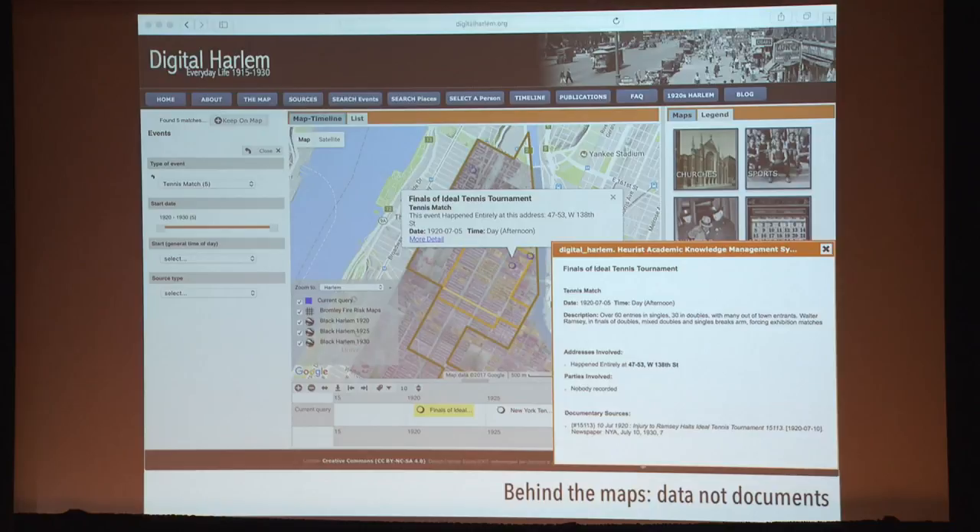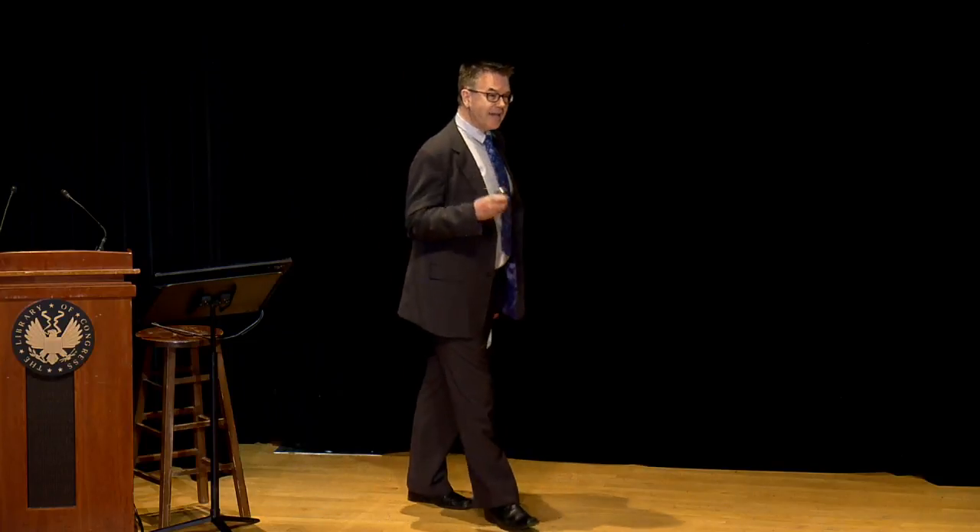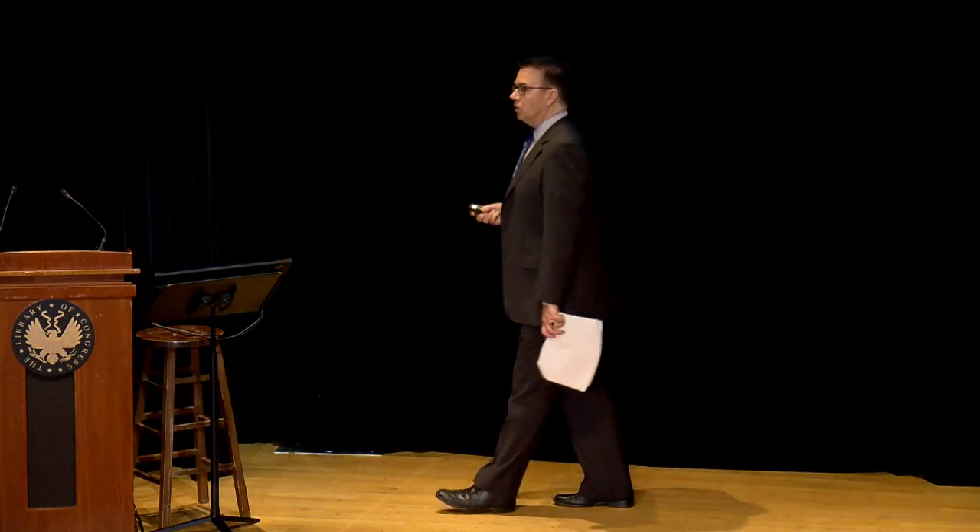Digital Harlem is not an interface to a collection of sources. Thanks to copyright, licensing, and restrictions imposed by archives, it's not possible for us to offer access to the sources on which the site draws. But those restrictions do not prevent the creation of data from those sources, which is what Digital Harlem contains — information about events, about people, and a lot about places. Those of us who work on the 20th century encounter this problem with access to sources far more often than our colleagues who work in earlier periods. We need to be talking more about how restrictions on access to sources shape the kind of digital projects we can do on the 20th century, and how creating data is a way of getting access to material that's otherwise under copyright.